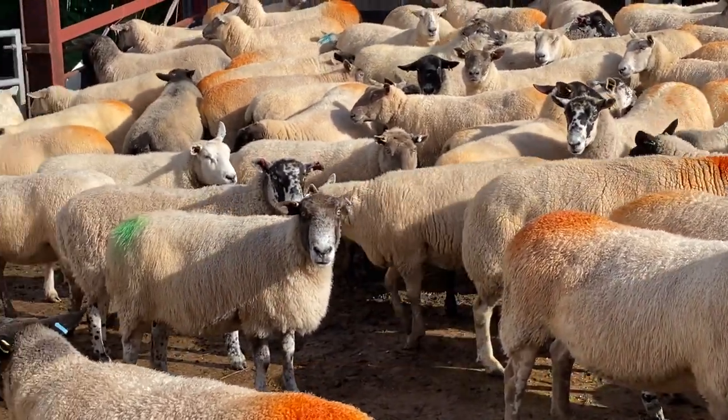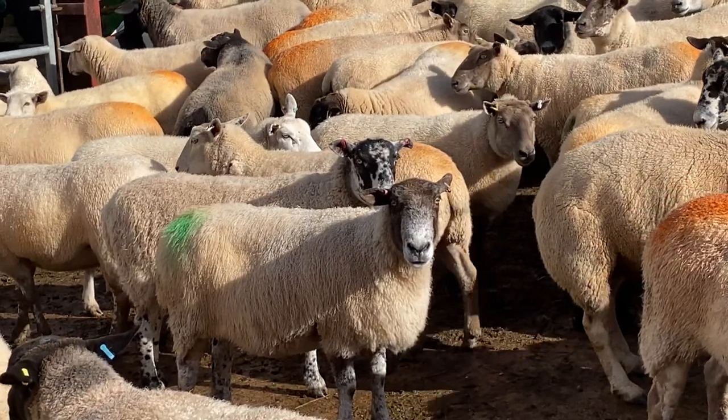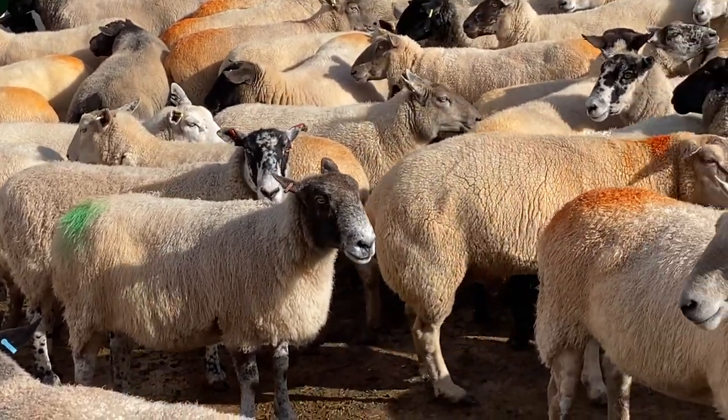What will happen usually with the old ewes like Bear is she'll just follow the rams around until it's the right time for her to be mated with.